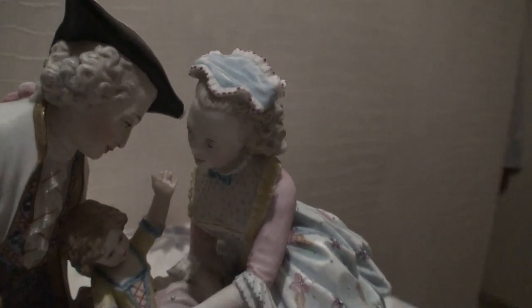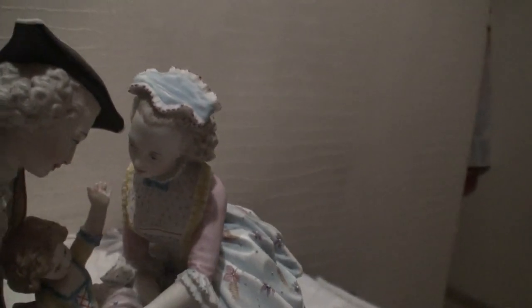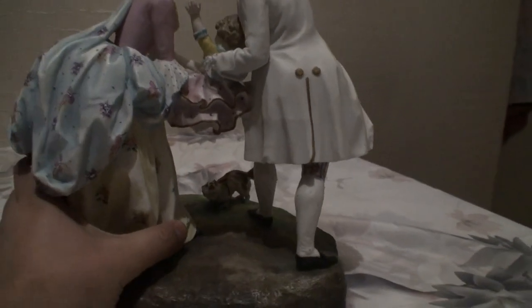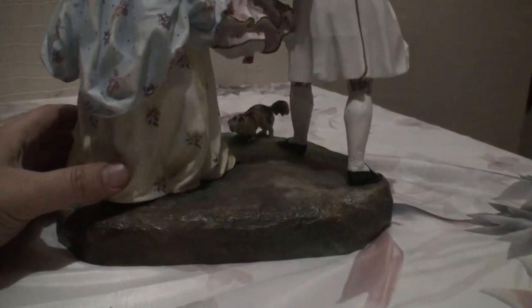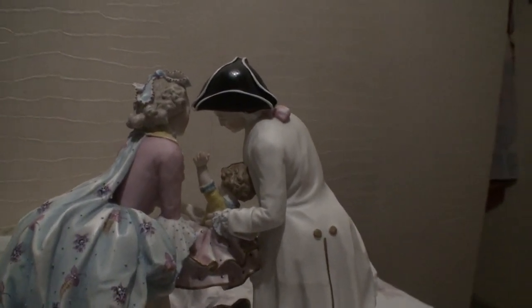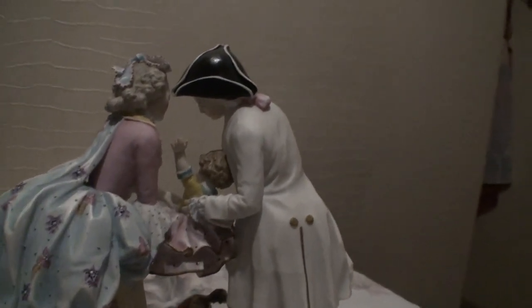I have many different figurines from Ginzul in my private porcelain collection, and I'm very happy when I find interesting figurines from this manufacturer. It is not very easy because many of them are in poor condition or have had many restorations.